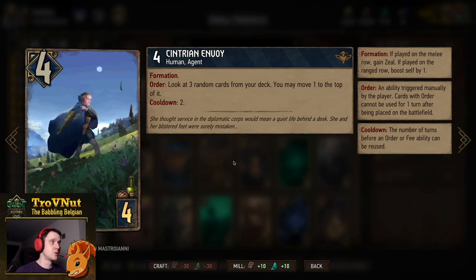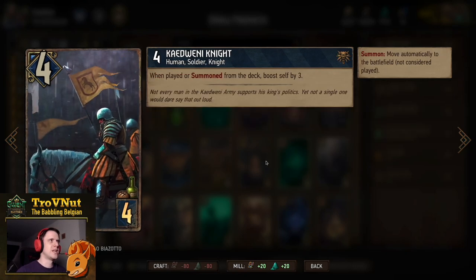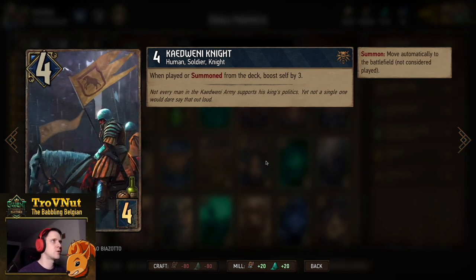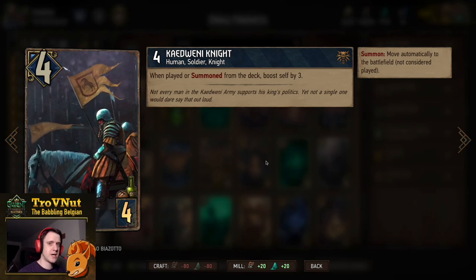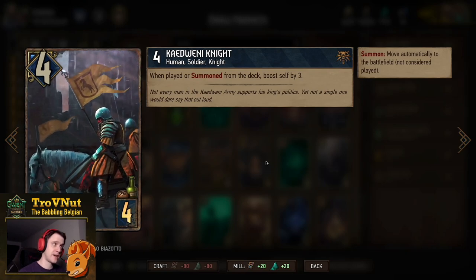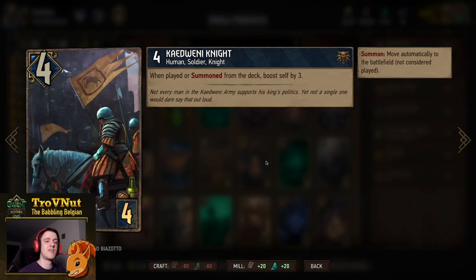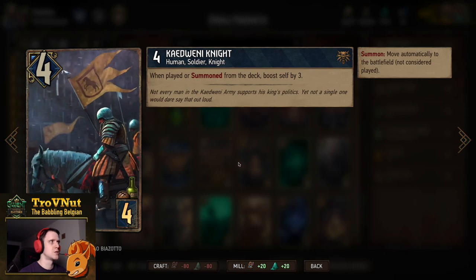There's also the Cadwene Knight — a single one in the deck, four power for four provisions. When you play or summon this card from the deck you boost it by three. So if you use Amphibious Assault to pull it from the deck, you boost it by five for Amphibious Assault and then another three, making it 12 points total — really, really good.